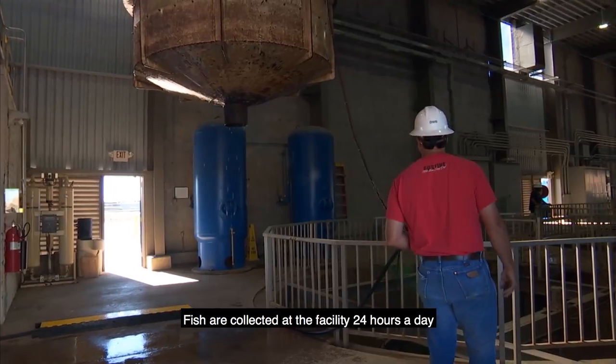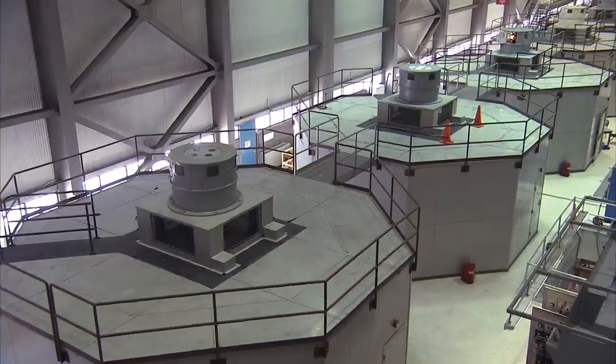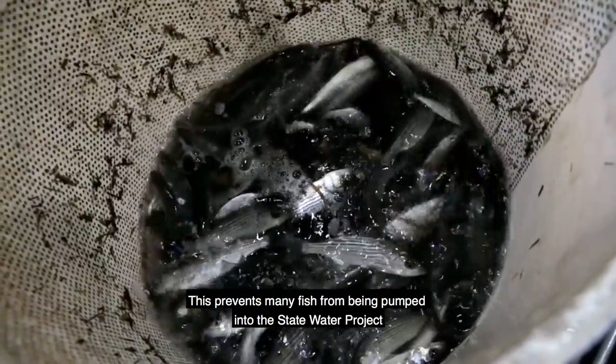Fish are collected at the facility 24 hours a day when the Banks Pumping Plant is operating. This prevents many fish from being pumped into the State Water Project and saves up to 15 million fish per year.